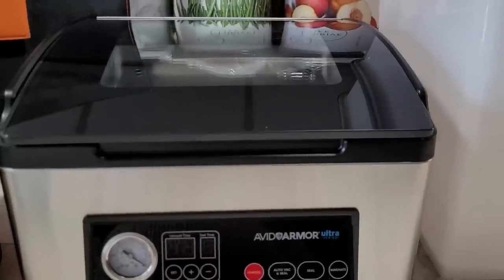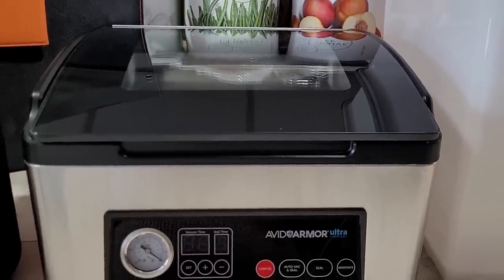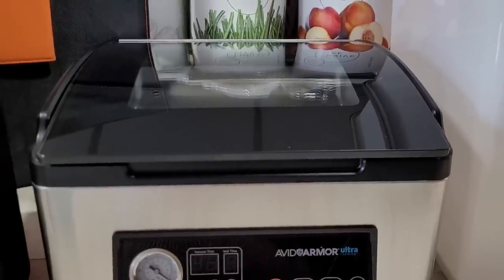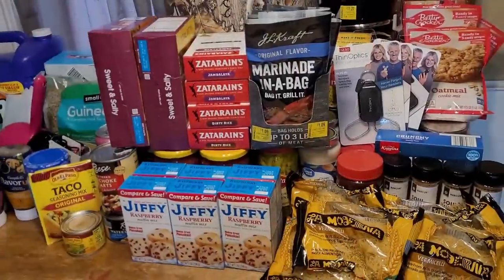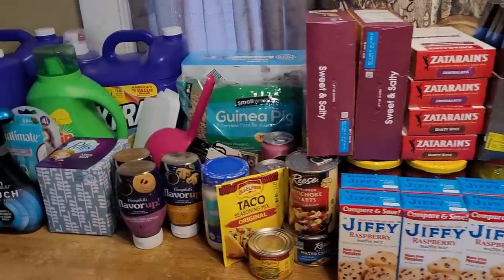All right guys, this cold is literally hitting me like a ton of bricks and I'm really running out of steam, so I'm going to have to cut this short and bring you a part two for the rest of this haul. Definitely stay tuned to see the rest of what we have. Thank you for watching and thank you for being a subscriber. I'm Jara with Wicked Prepared — survive today, thrive tomorrow. We'll see you next time.